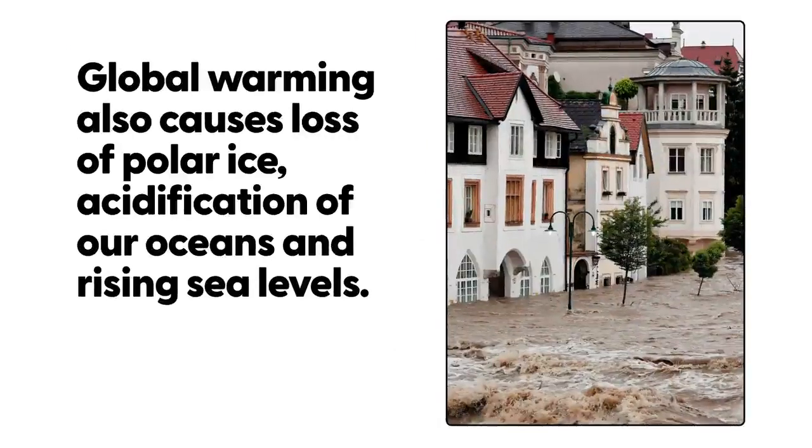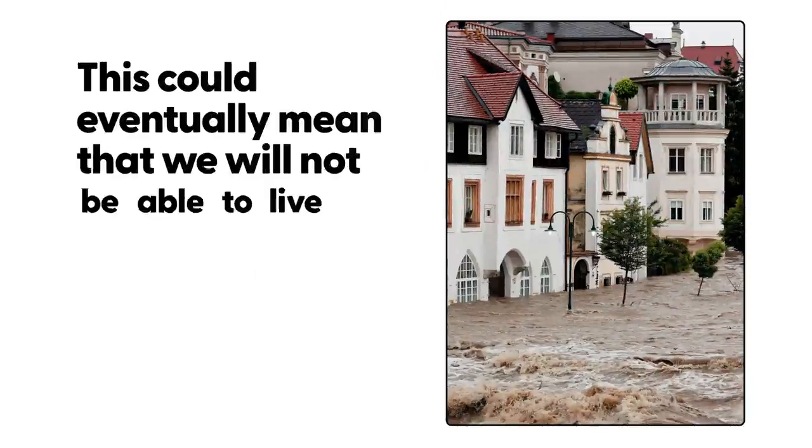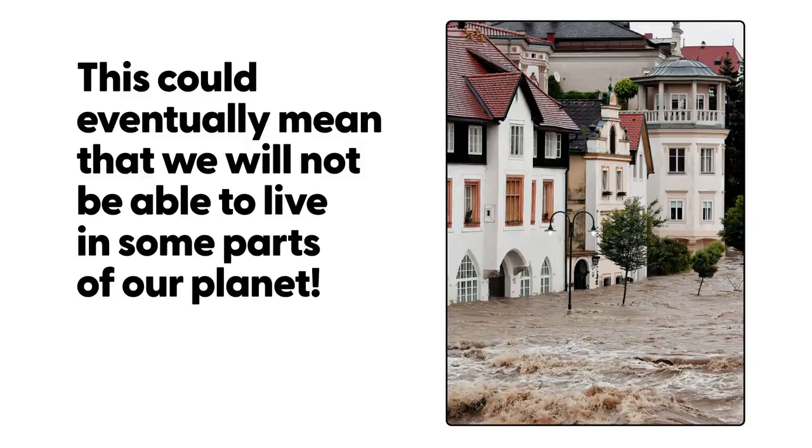Global warming also causes loss of polar ice, acidification of our oceans, and rising sea levels. This could eventually mean that we will not be able to live in some parts of our planet.